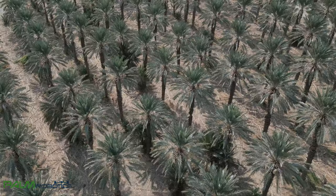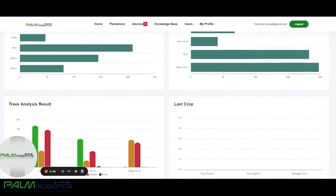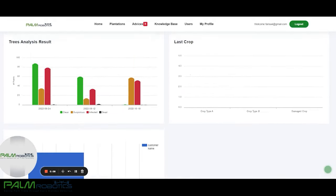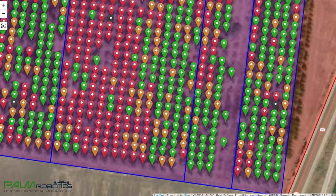The innovative and unique solution developed by Palm Robotics is protected by two registered patents. Farmers can easily monitor and manage all their agricultural projects using the company's cloud-based smart farm platform, the AgriSmart platform. They can collect field data via a mobile application synchronized with the platform.